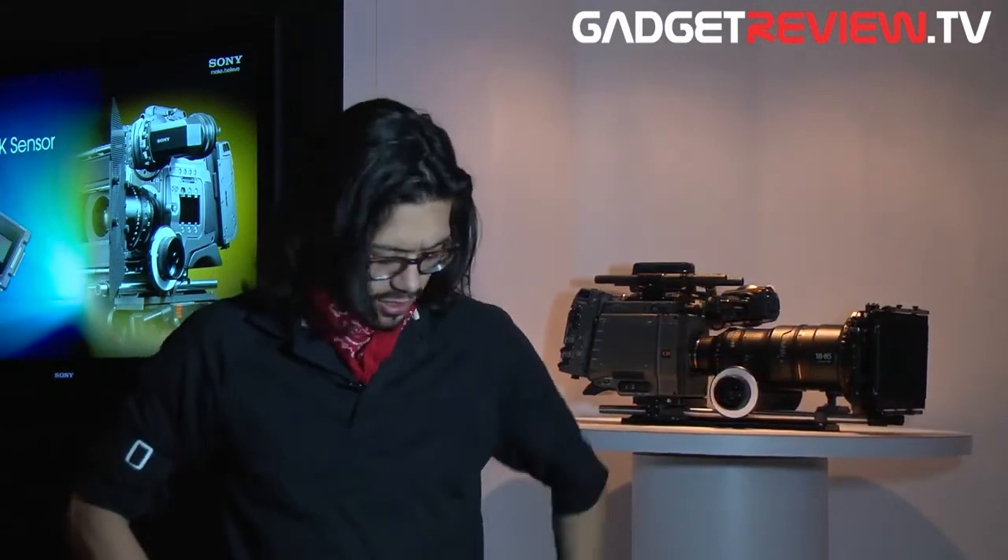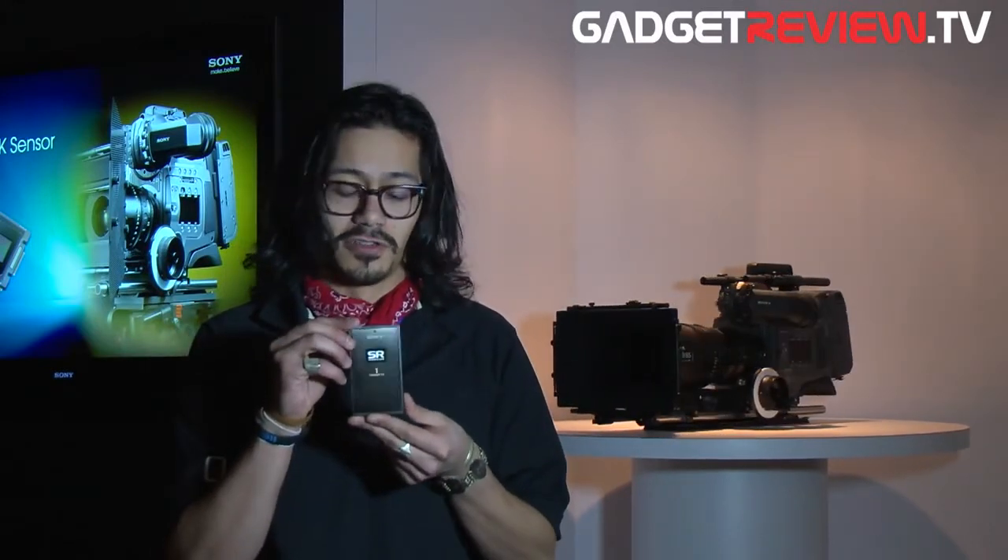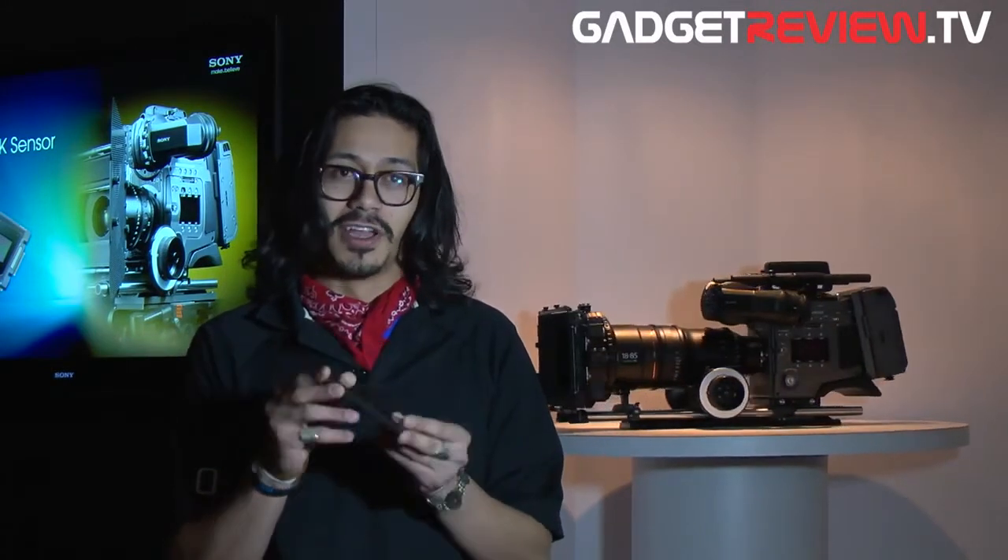And actually, we have right here one of our actual memory cards. This is an SR Memory Card. This is 1 terabyte storage, and it has the equivalent of RAID 5 data protection on it, and a 5 gigabit sustained throughput for transfer of data. So that's how you're going to be recording your material on set. And now we've got other stations for offloading the material on set very, very fast, so you can have use of the cards again.